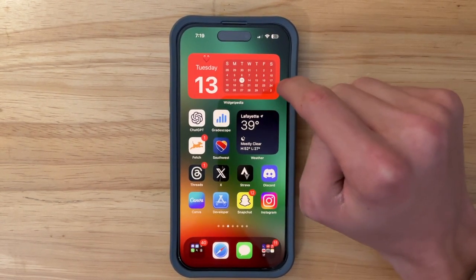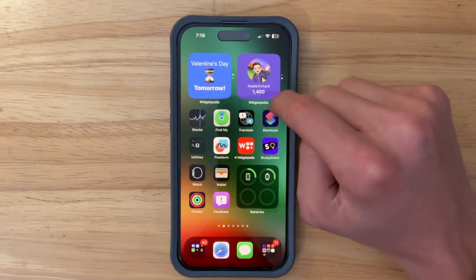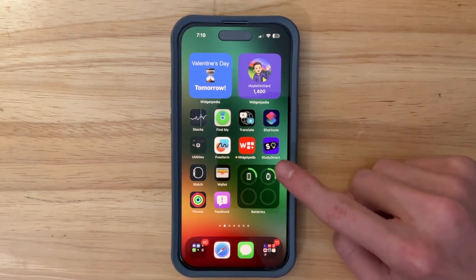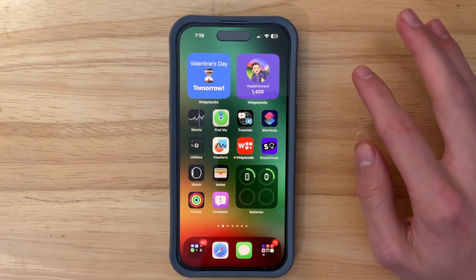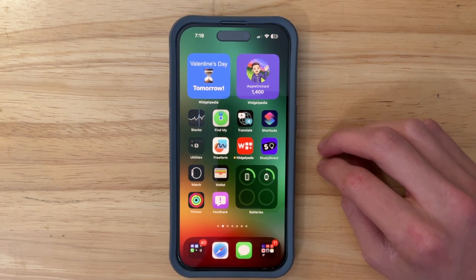If you're wondering where this calendar widget is, it's from my app Widgetpedia — you can download it in the description below. I also have another app called Site Direct, which is a free studying app you can download and start using right away. I'll have a macOS video up as soon as possible. Thanks for watching — comment, subscribe, share this with your friends, and I'll see you in my next video!